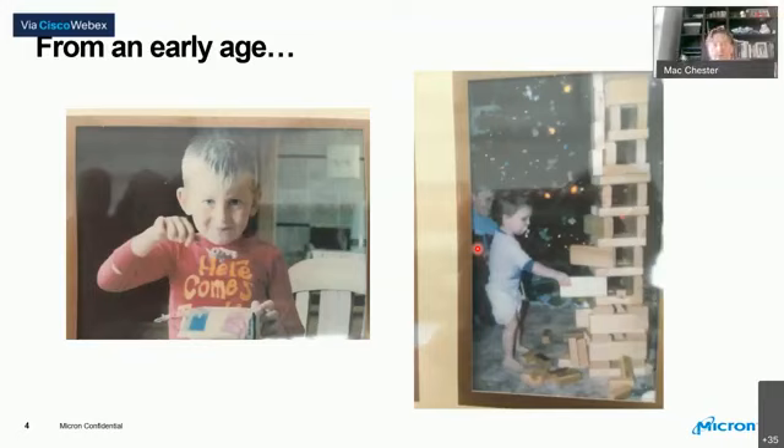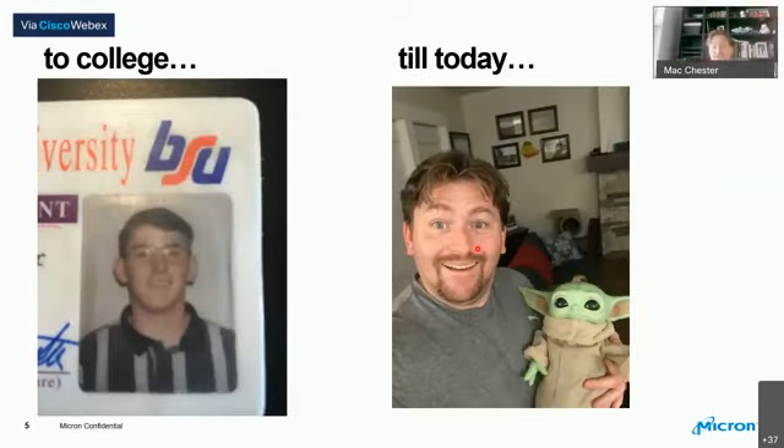I was always building things and figuring out how things worked. I'd get a remote control car, play with it, then get curious and take it apart - sometimes I'd put it back together right, and other times I didn't. That carried me into my college years. I found my old college student ID - I'm a graduate of Boise State University, graduating in 2001. In the summer of 2000, my senior year, I interned at Micron, and they let me stay on part-time while I finished school.